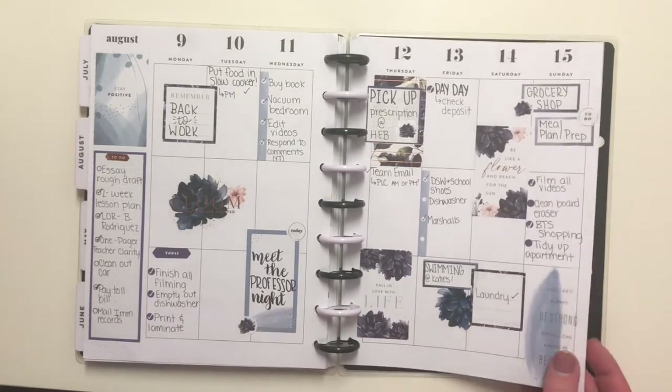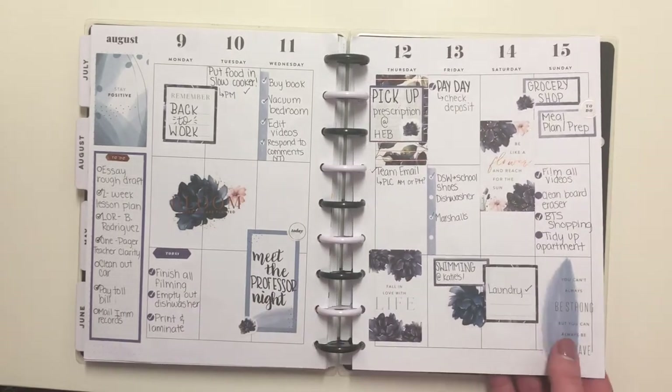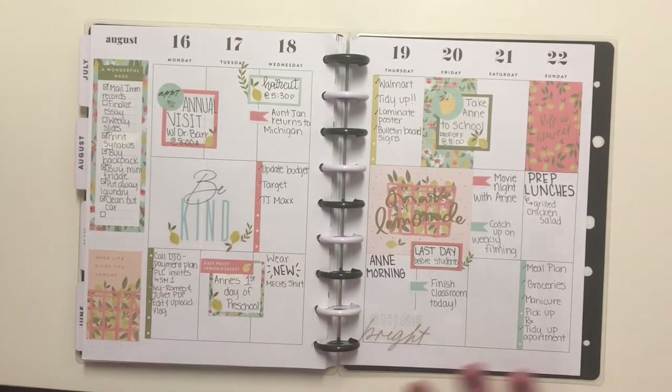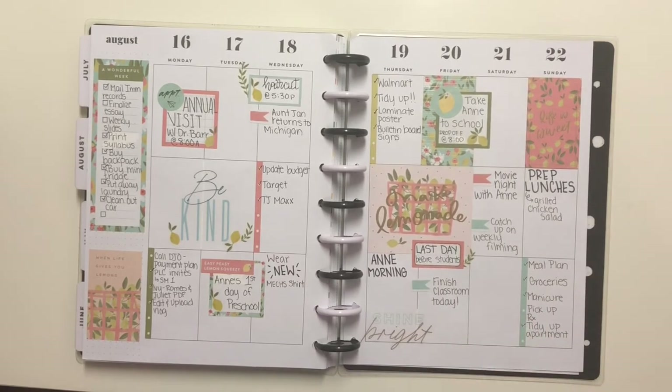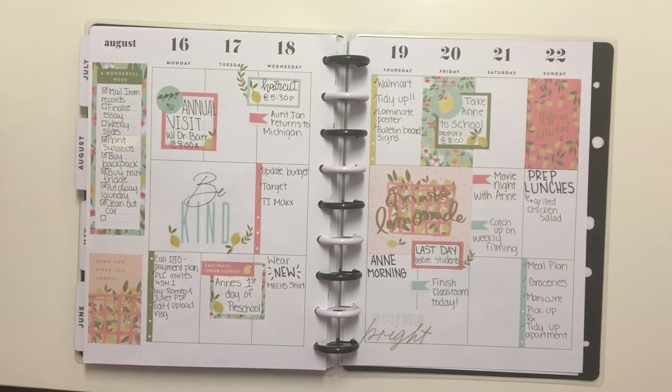We had our meet-the-teacher night and just a lot happening. My aunt was still in town for this week, so there was all of that. Then here is the week of the 16th — it was still back-to-school stuff.